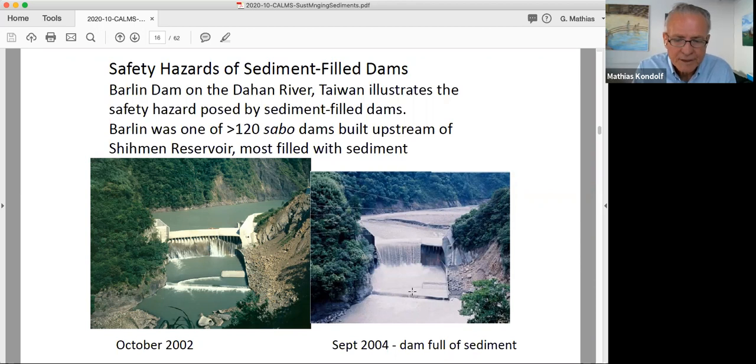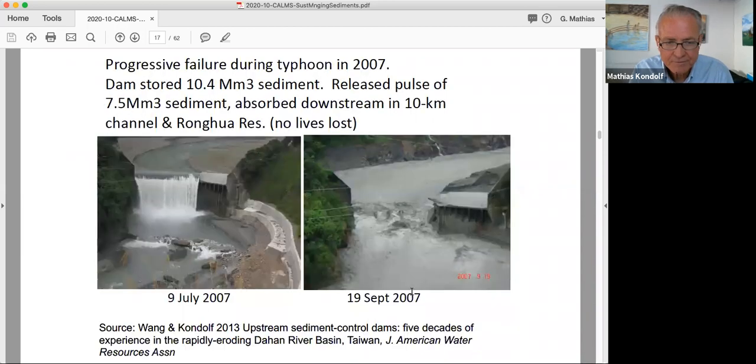Shihmen Reservoir has been filling rapidly with sediment. One strategy used to slow this down was building 103 small dams upstream to capture sediment before it reached the reservoir. Barlin Dam, one of these, had an original capacity of 10 million cubic meters. It was built in the 1980s; by September 2004 it was full of sediment. In July 2007 it was still full of sediment, and then a typhoon in September of that year caused the dam to fail.